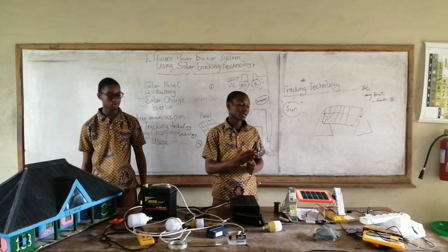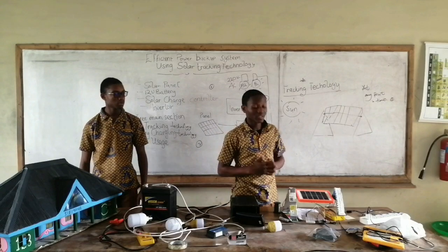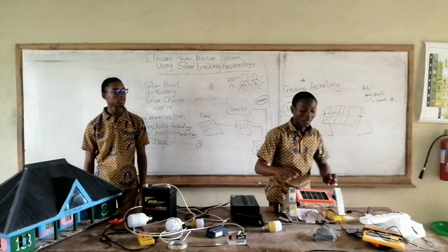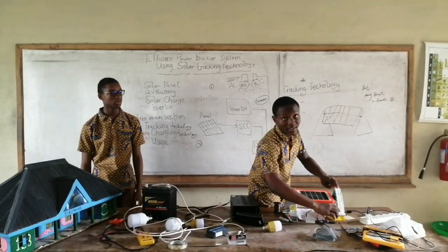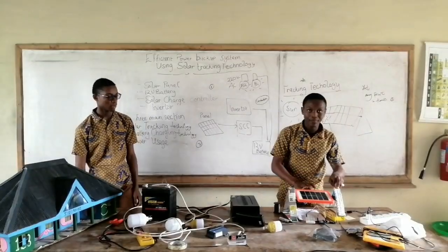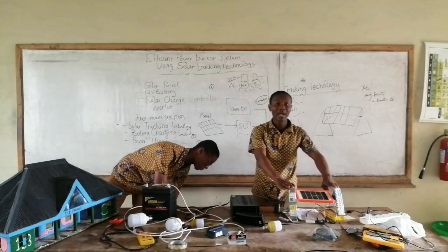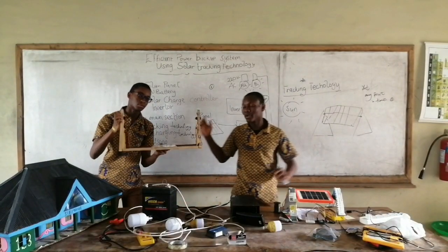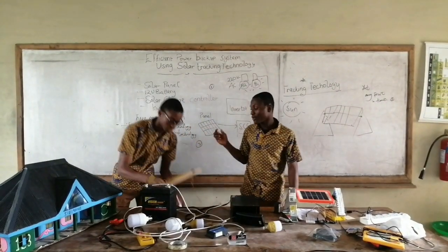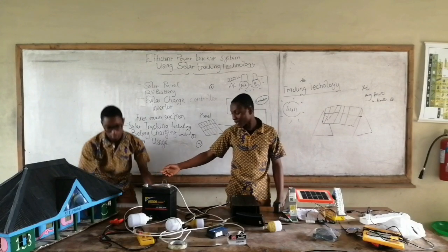Now let me tell you how our solar tracking technology actually works. First, we use two servo motors attached to the solar panel. With the help of our Arduino board and RTC, we can position the panel toward the direction of the sun at certain points in time. Now, this is our prototype. We are modifying this into a bigger version with two high-torque motors and a bigger solar panel, as you can see.